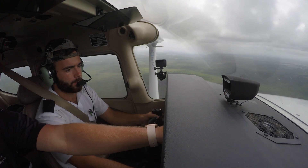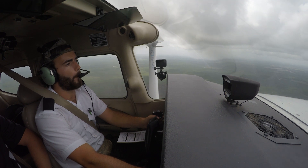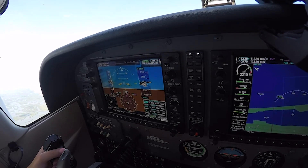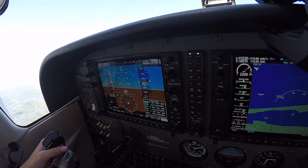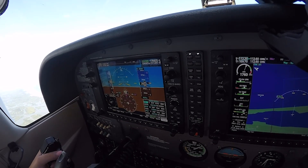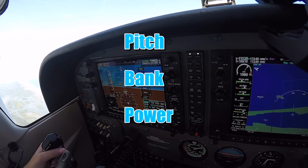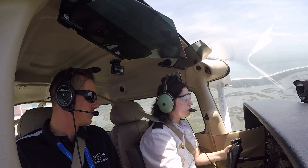There are two methods of instrument interpretation and cross-checking pilots can use to ensure they are properly interpreting their instruments. The first method is called the primary and secondary flight instrument method. When maneuvering using instruments, pilots focus on their primary and secondary instruments. A primary instrument gives the pilot the most information about a flight maneuver — every instrument flight maneuver has three primary instruments: pitch, bank, and power. The secondary instrument is used to confirm the information given by the primary instrument is correct.